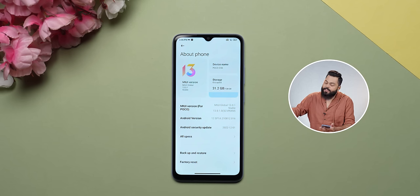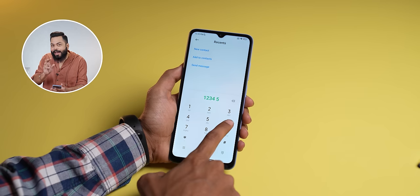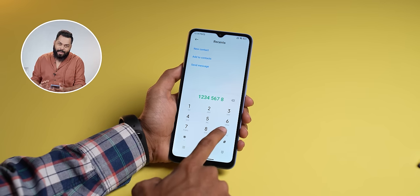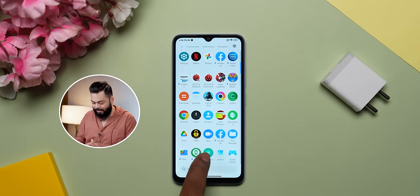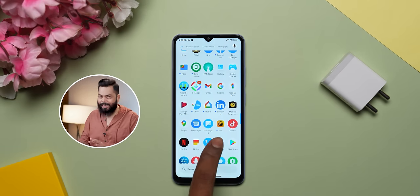Talking about the OS, there are 2 interesting things. One is MIUI 13 based on Android 12. This MIUI skin does not come with Google Dialer, but you will still be able to do call recording. There are many pre-installed third-party apps which you can uninstall, but they are there.